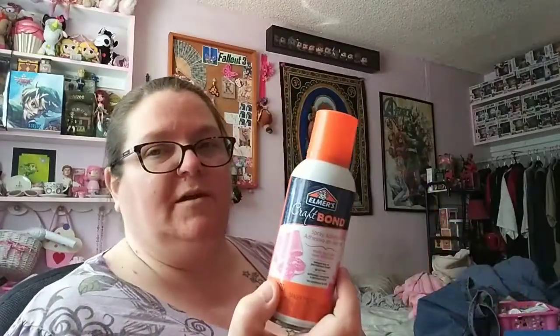At Michael's I got that bin thingy, I got this craft foam in different colors for projects, and then I got some Elmer's Craft Bond spray adhesive because I haven't tried spray adhesive yet so I want to give that a shot. And then I got a three-quarter inch hole punch, which I don't have one this small, so I thought I'd get that.